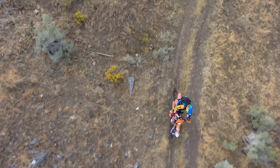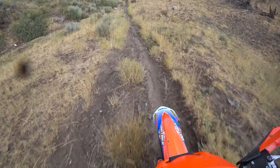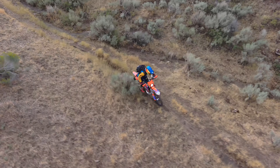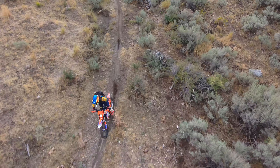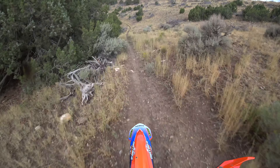Today I'm testing some new suspension on this bike. Got cone valve forks, Traxx shock — so this is about a six thousand dollar setup. MotoXperts did the valving on this, so we're giving that a go.